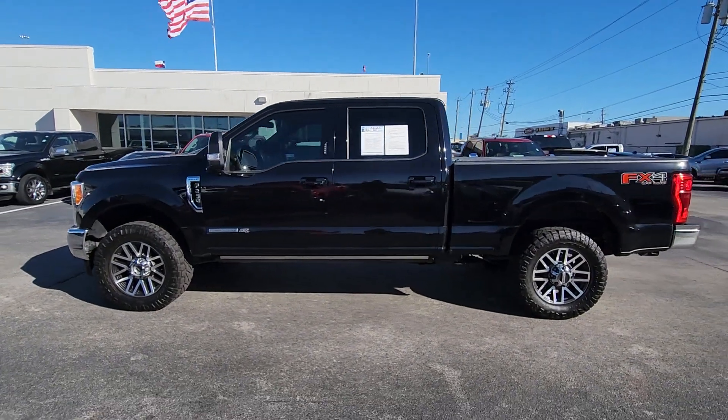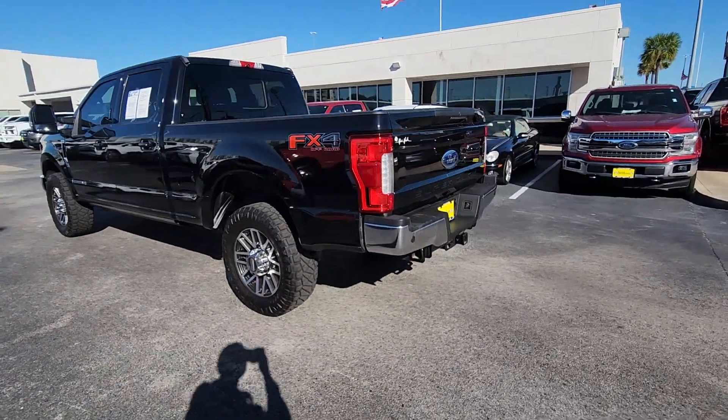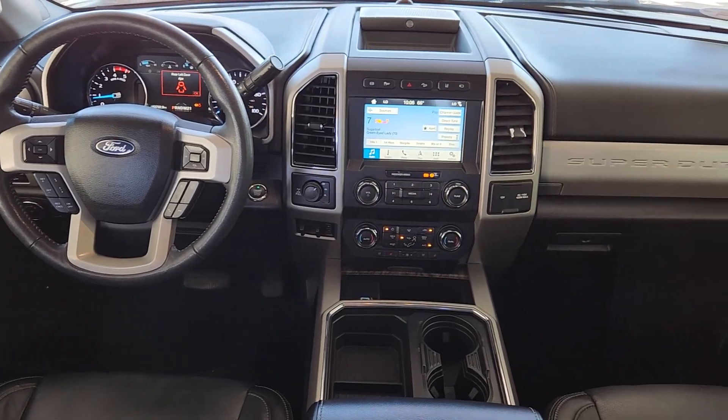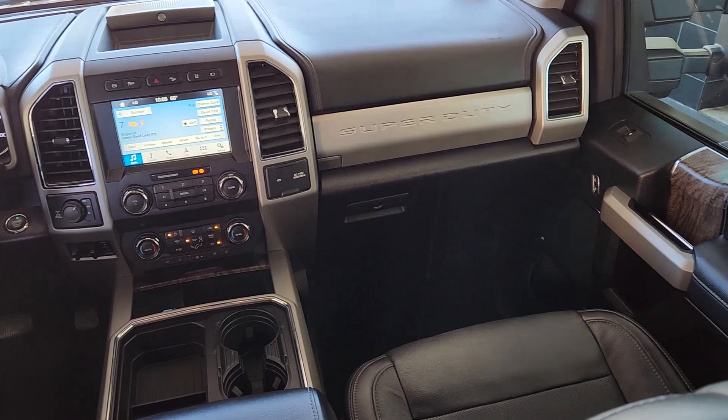Get into the 2019 Ford F-250. With less than 60,000 miles on the odometer, this vehicle stands out from the rest. Here's a tough, fully capable Ford F-250 that's ready to help you get demanding jobs done safely and with ease.